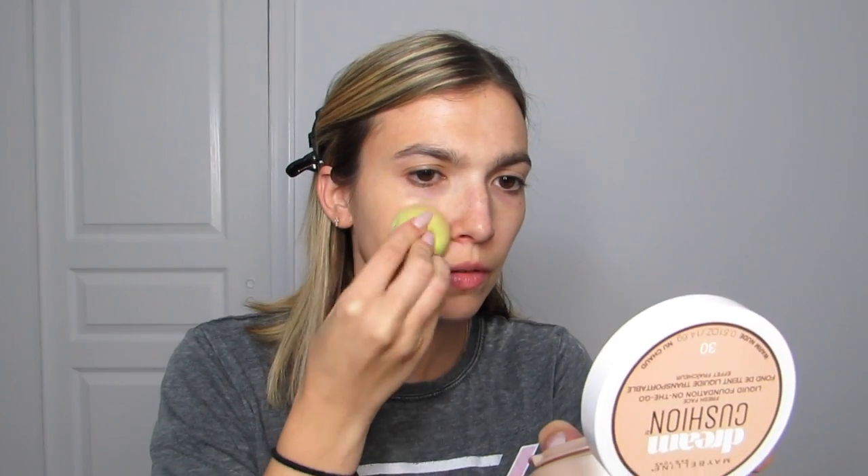After I primed my face, I went in with my Maybelline New York Dream Cushion Foundation. I did not buy this at Sephora — I bought it at Ulta. I'm in the shade Warm Nude. To apply it, I simply took my EcoTools sponge, dipped it into the cushion, and just dabbed it all over my face, building up the coverage I wanted.